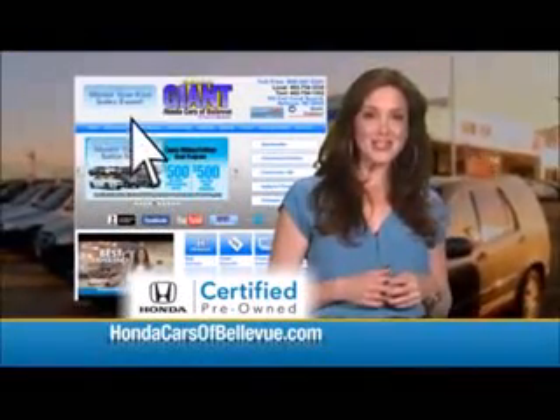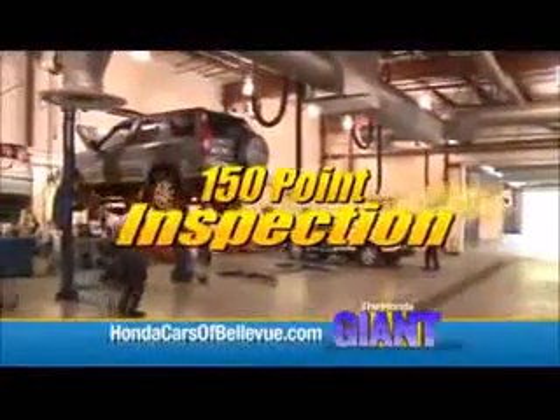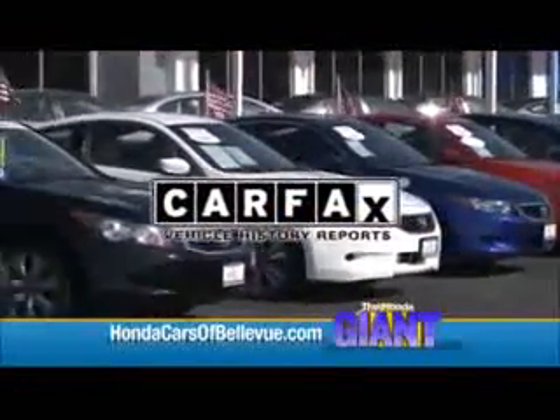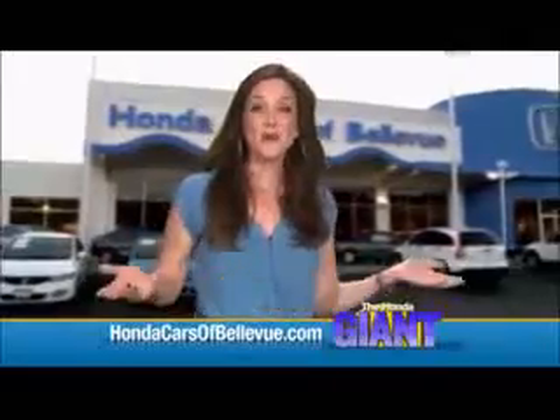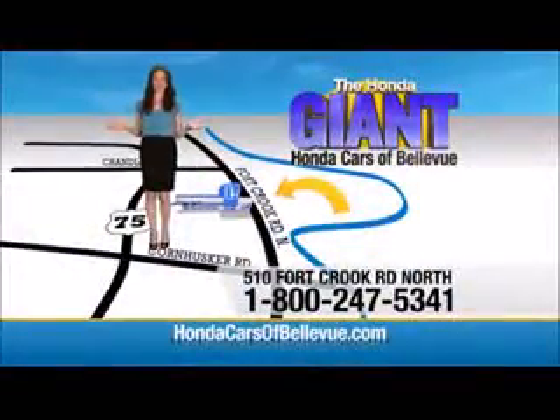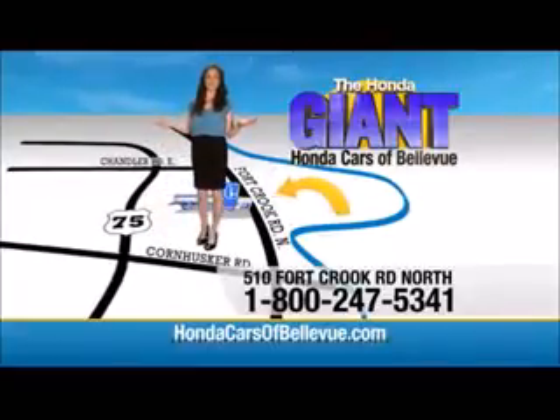For Nebraska's largest selection of Honda certified pre-owned vehicles, go to HondaCarsOfBellevue.com. Each has passed a rigorous 150-point inspection, is up to date on maintenance, and comes with a CarFax history report. Serving the heartland for over 30 years, one happy Honda customer at a time. Honda Cars of Bellevue — one small step off Kennedy Freeway, one giant Honda savings store.